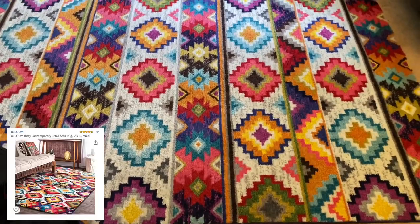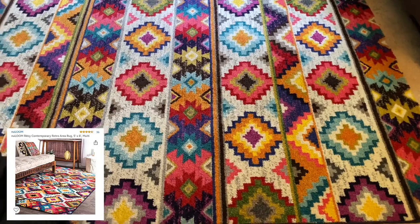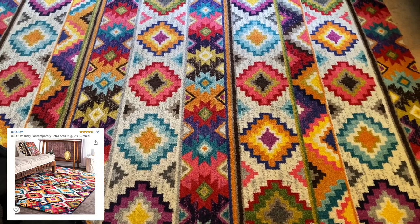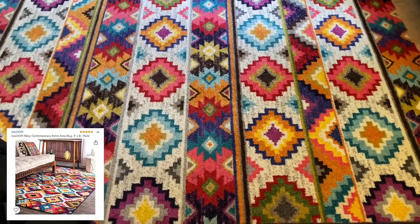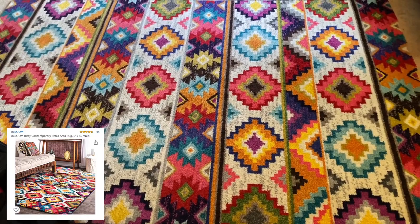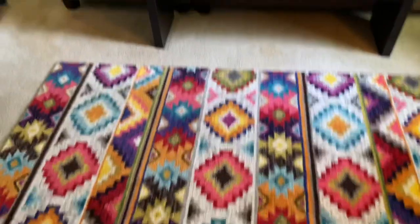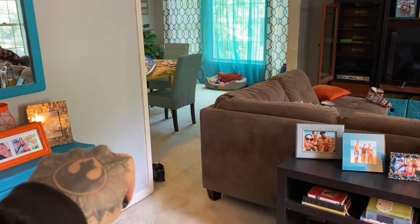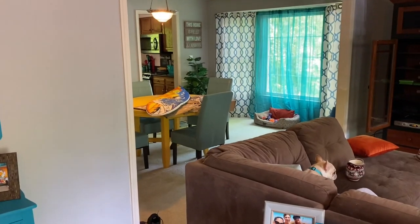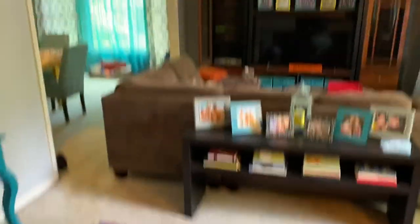This carpet is a recent purchase as well — if I remember right it was $170. It is five feet by eight feet with a colorful Aztec pattern. The brand is called Nuloom — I think it's spelled N-U-L-O-O-M. I love this carpet; it's very colorful. I actually bought another one the same size to go underneath the table over there. Right now that area is an arts and crafts zone because my husband is painting a surfboard over there, but when it's finished it will have another one of these carpets to tie in the whole room.